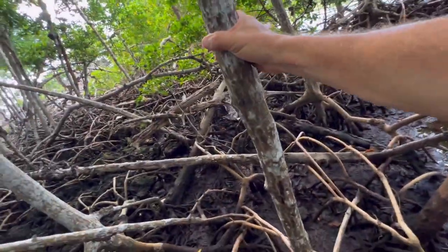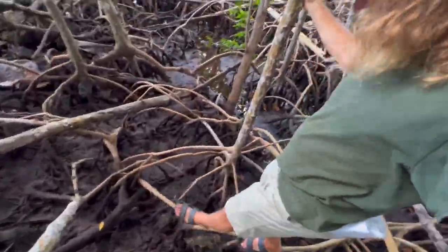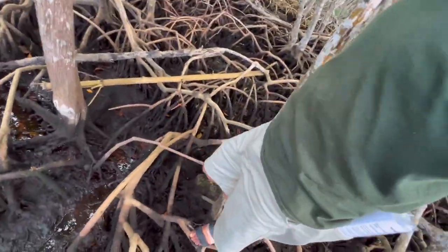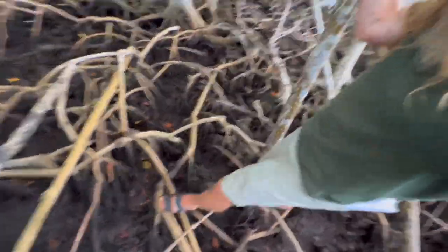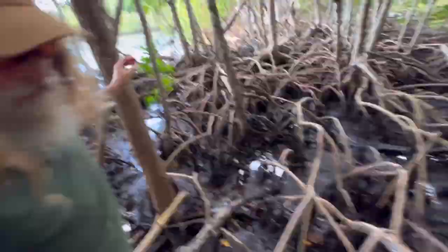Quite impressive, isn't it? Well, there you have it — the wonderfully adapted mangrove trees of Florida. Quite wondrous. We'll see you next time.